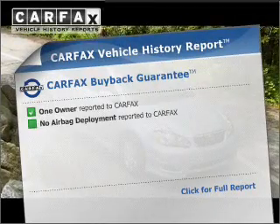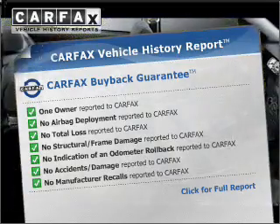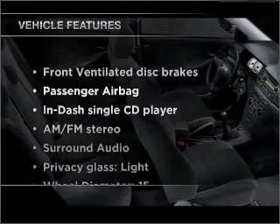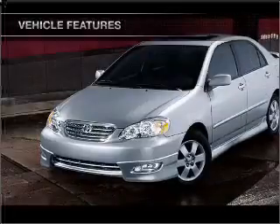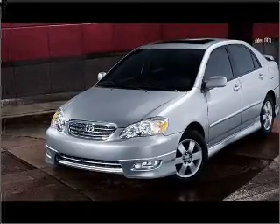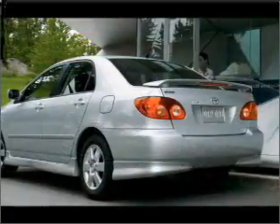Know the history on this ride and greatly reduce your buying risk with the included Carfax Vehicle History Report. Plus, enjoy these notable features: air conditioning, power windows, power steering, power mirrors, an AM-FM stereo with a CD player, and an adjustable tilt steering wheel.